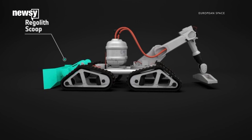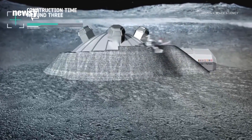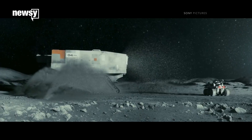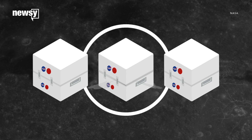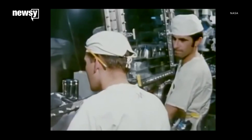Some experts think moon dust would make pretty capable concrete — for example, for radiation shielding for surface bases. We could sift oxygen out of lunar soil, or mine it for exotic fuel for future fusion reactors. Some researchers plan to make the case for opening at least one crate soon, while there are still Apollo-era scientists and engineers active in their fields.